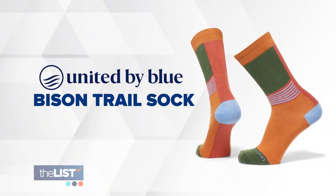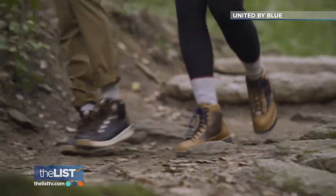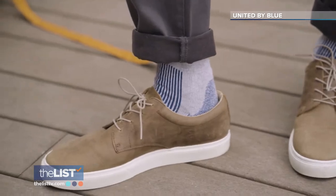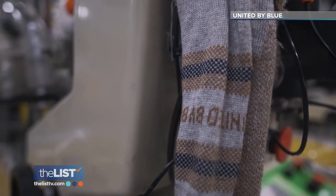Stampeding into our last spot, the Bison Trail Sock by United by Blue uses bison wool, which in addition to moisture wicking and warmth, offers a high level of comfort. Brian Linton, CEO of United by Blue, says his designers love the bison wool for its foot-friendly features — and when he got his hands on that fiber, he just knew it was the fiber he wanted to make a sock out of.